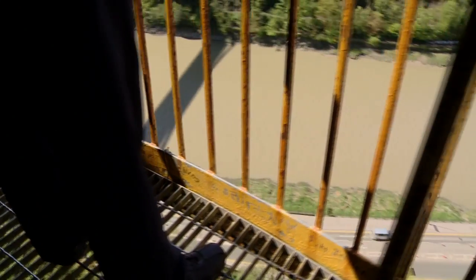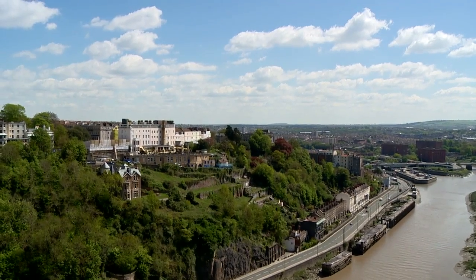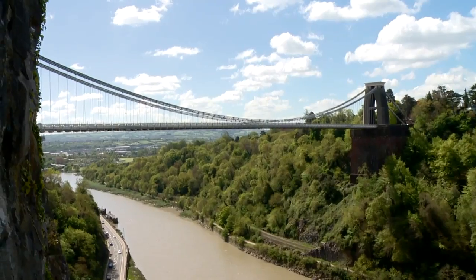We're 250 feet above the river — it's a spectacular view, so close to the centre of a major city. And since the tunnel was dug, we have the added bonus of Brunel's bridge spanning the vista.